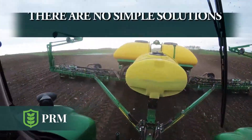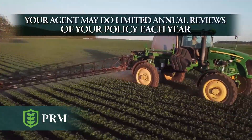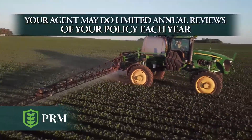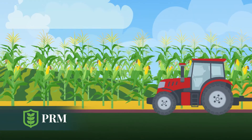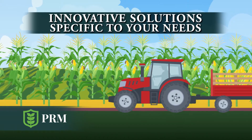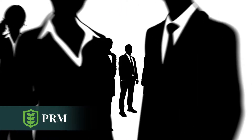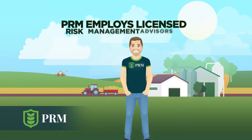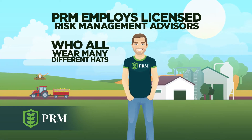There's a lot more to managing all the risk of an operation than just basic crop insurance coverage. Writing a single policy for a grower and writing it out for years was never in the cards for Precision Risk Management. PRM specializes in finding innovative risk management solutions specific to the needs of the farmer. This is done by changing the role of a sales agent to a trustworthy advisor. PRM employs licensed risk management advisors who all wear many different hats.